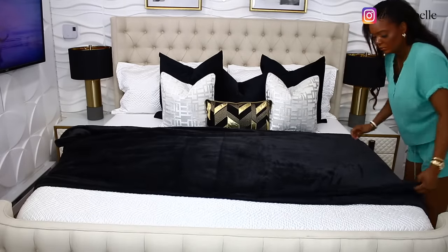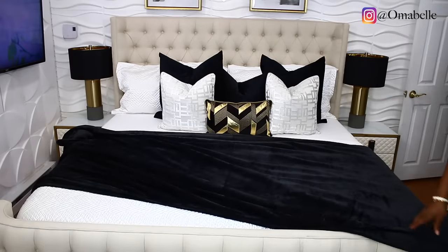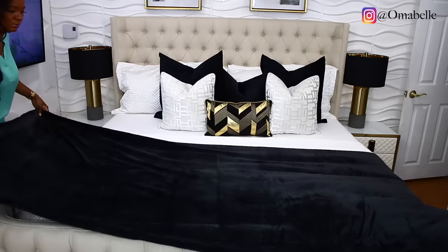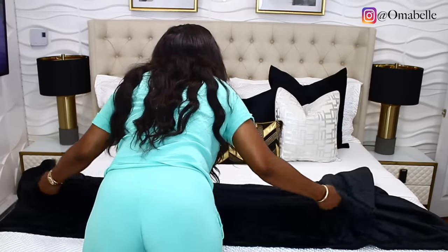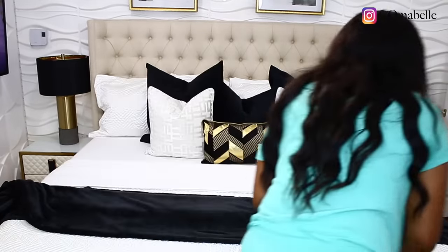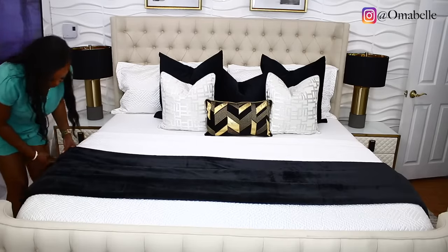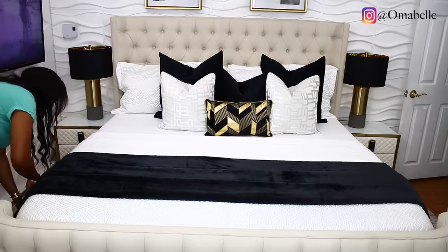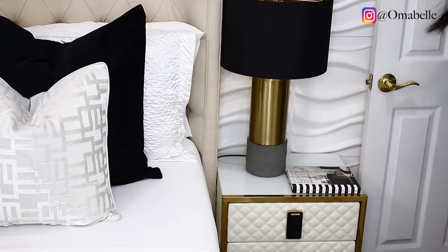The bed looks so luxurious and expensive. I've been planning on changing it for such a long time, but I kept putting it off. When I discovered Facebook Marketplace I started selling everything on there. I went ahead and added some black blankets to the bed just to tie the whole look together — my nightstand is black, I have black throw pillows, and a black blanket as well.